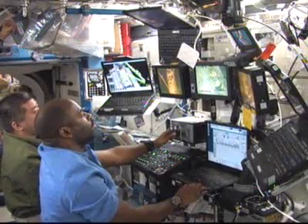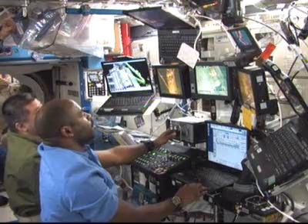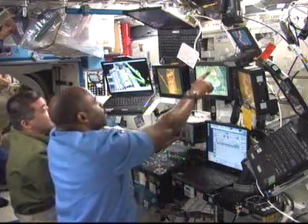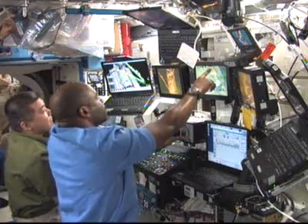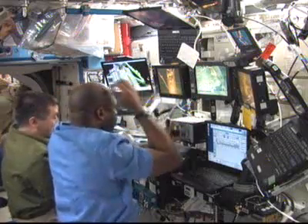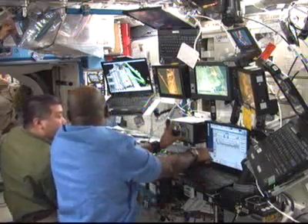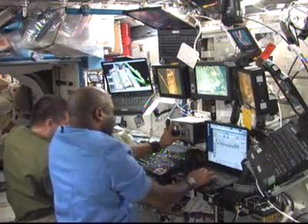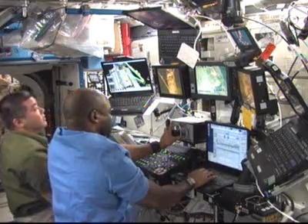Playback shifts to a scene from Monday's spacewalk. This is the robotics workstation at the Destiny laboratory, where Mission Specialist Leland Melvin was the primary operator for the space station's robotic arm, Canadarm2, for the installation of the Columbus module. To his left is Dan Taney, who has a significant amount of experience operating Canadarm2 from his more than 107 days on board as a member of the space station crew.